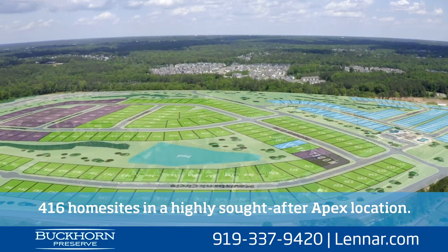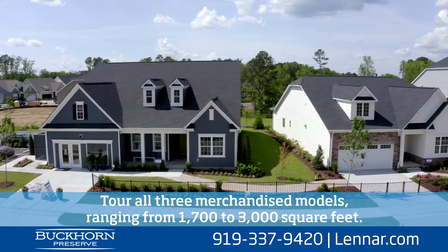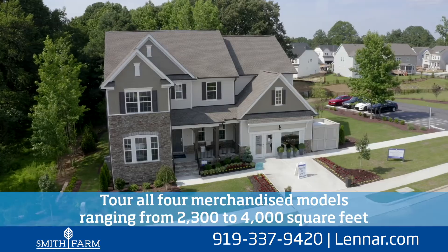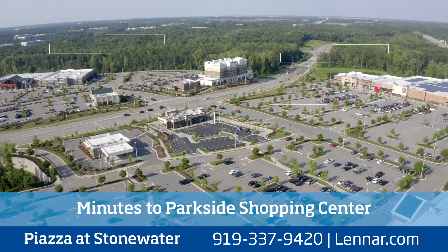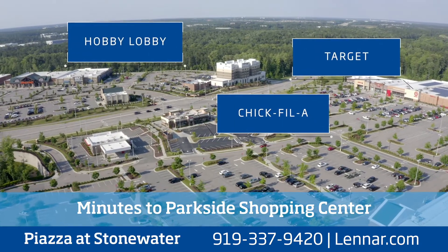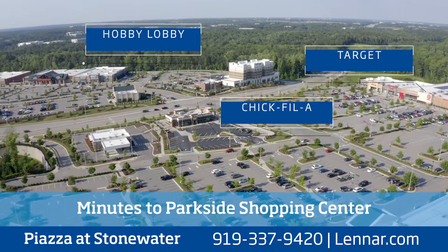It's actually a series of videos. They have communities located all around the triangle and we're going to each of these communities showing not just the houses, but also the amenities nearby, the shopping, and the parks. So it's a big planning project — we have to plan where we're going to go and how much we're going to shoot at each location.